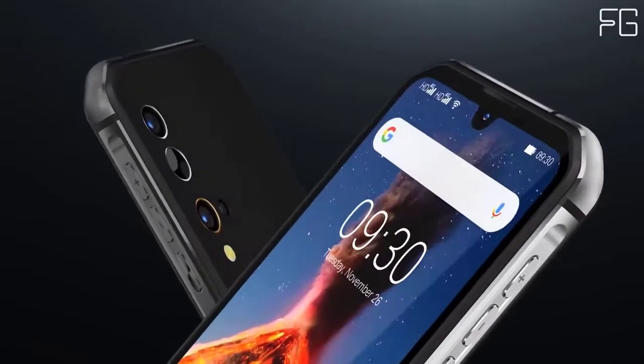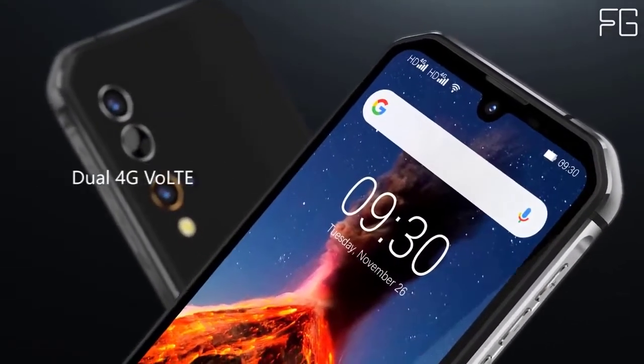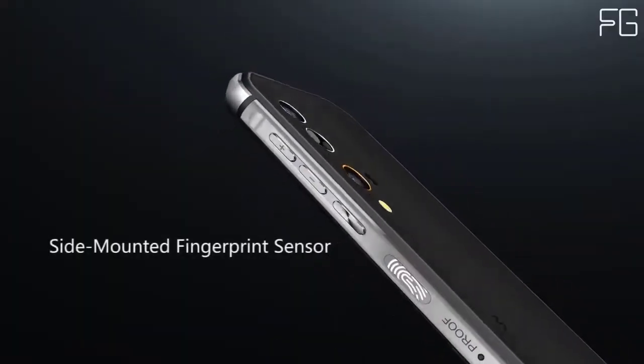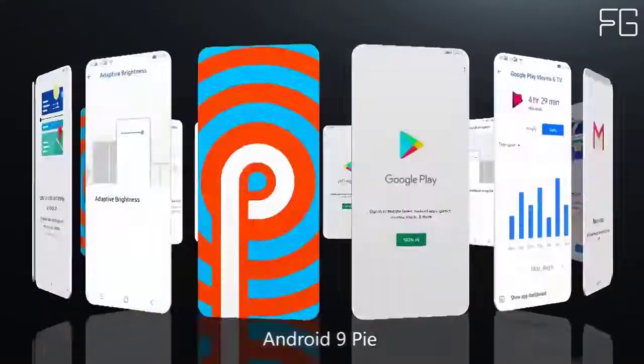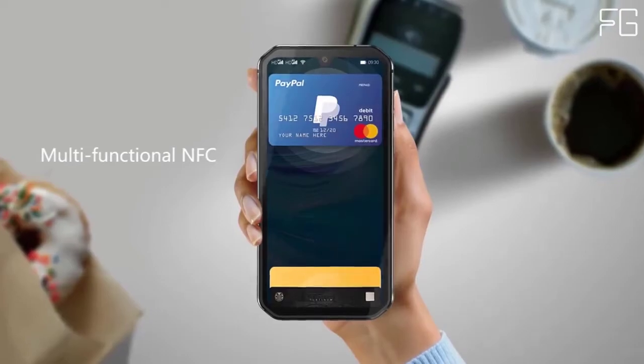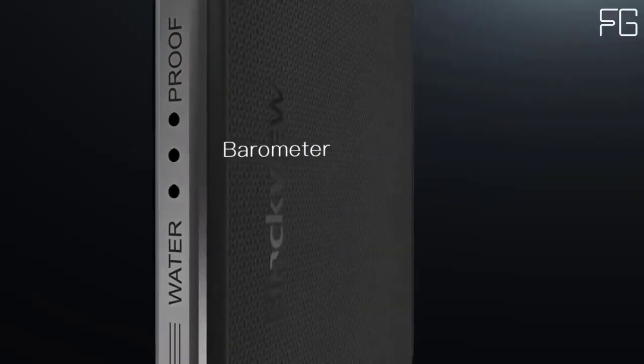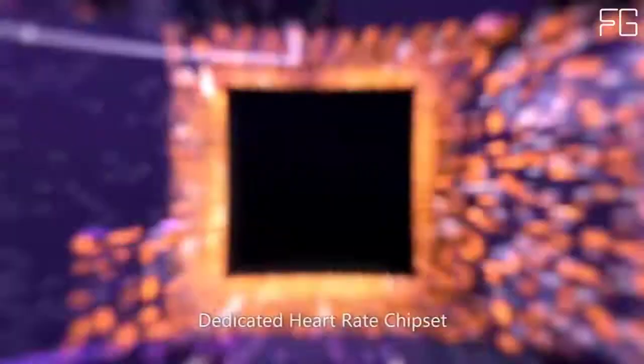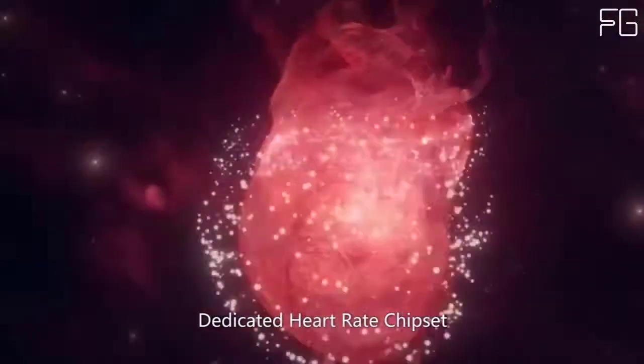Blackview BV9900's pro-grade quad camera system helps you capture incredible moments. This powerful camera system includes a 48MP Sony IMX582 main camera, 16MP ultra-wide-angle lens, 2MP macro lens, and 5MP depth lens, helping you unleash your creativity in photography.